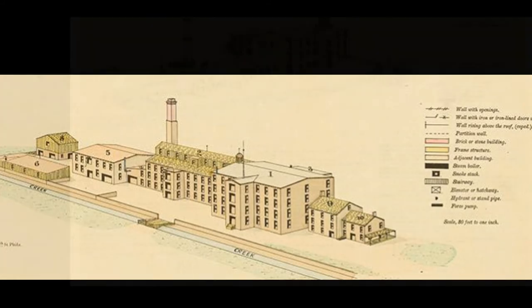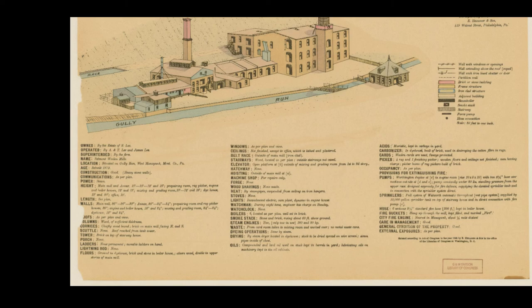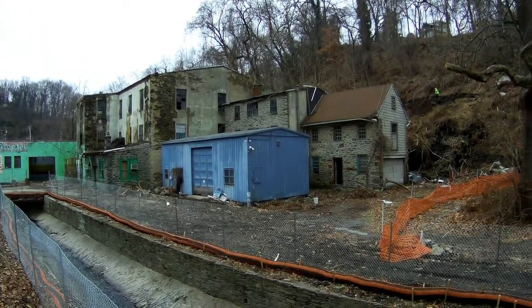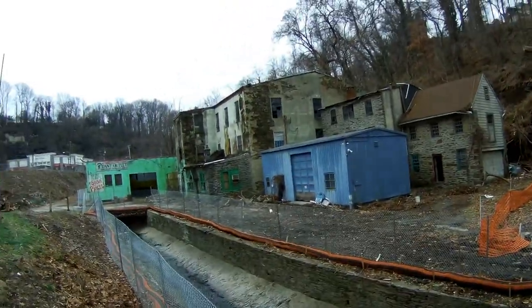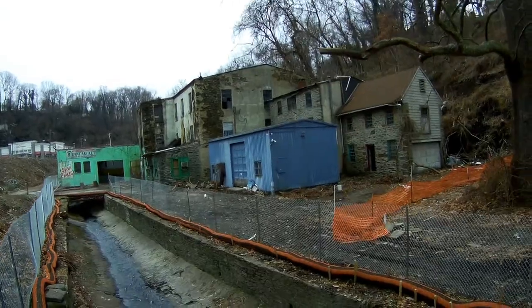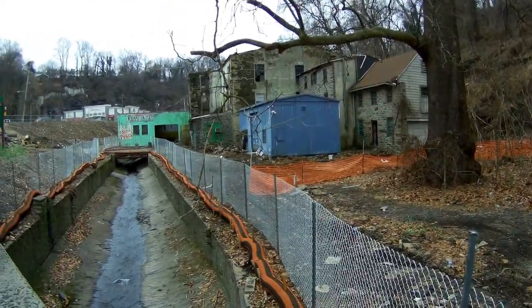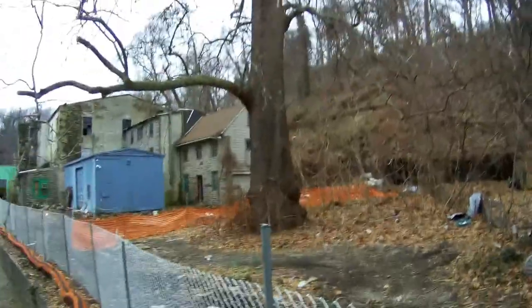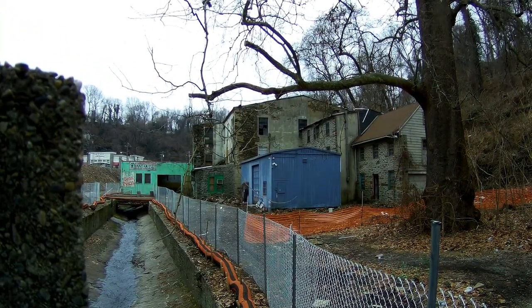The name 'shoddy' comes from the type of cloth they manufactured — a recycled material, probably low quality, and that's likely where the term 'shoddy' originates. Over the course of the 20th century it continued as a manufacturing facility. There are two cemeteries up the road — West Laurel Hill Cemetery, the sister cemetery to Laurel Hill in Philadelphia, and Westminster Cemetery. At some point in the 1920s, the facility was used to manufacture caskets, and that same family owned the building for decades throughout most of the 20th century.